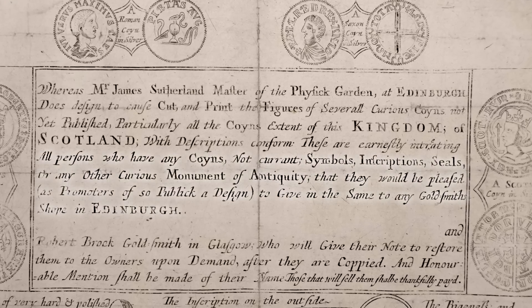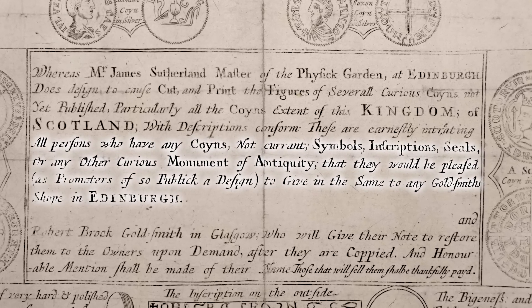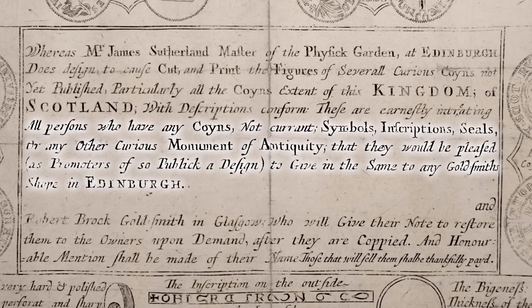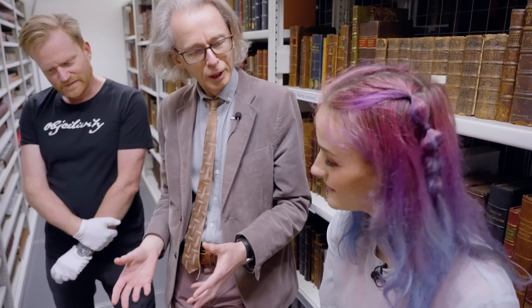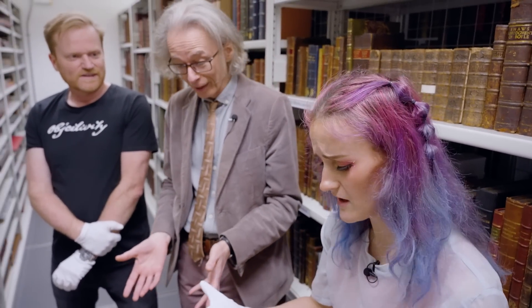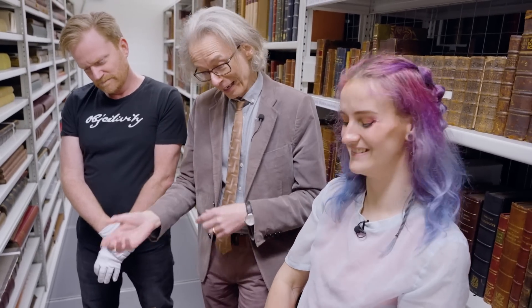All persons who have any coins — not current — symbols, inscriptions, seals, or any curious monument of antiquity, that they would be pleased, as the promoters of so public a design, to give in the same to any goldsmith shop in Edinburgh. So he's asking people who have gold coins to give them to him. He has an antiquarian purpose — he's going to draw them all — and he doesn't mention giving them back anywhere, does he?